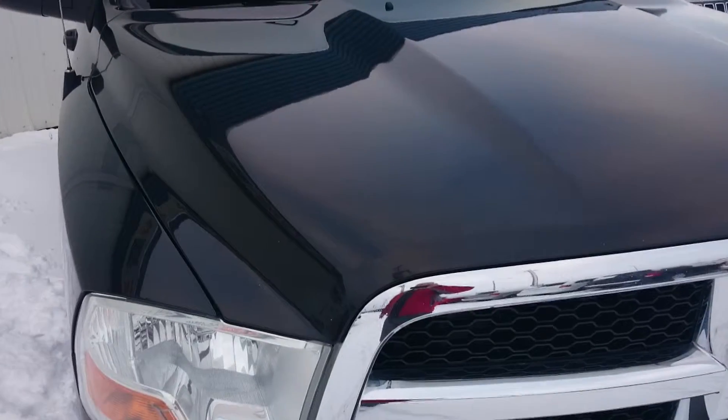Front looks good, not major rock chipping. A little bit of rock chip right at the front there, but hood looks good otherwise.